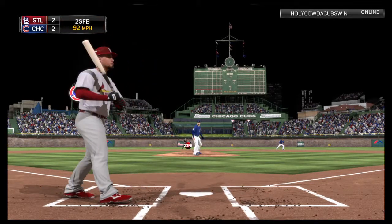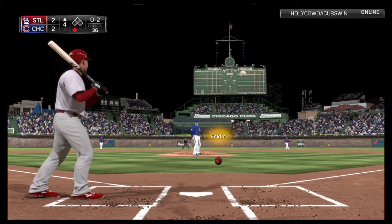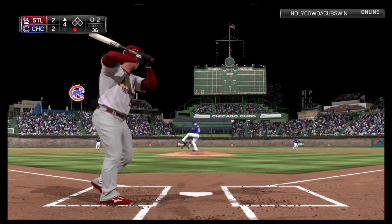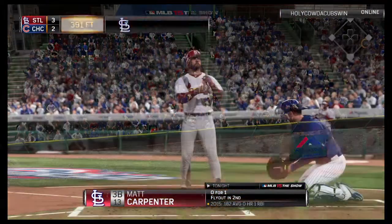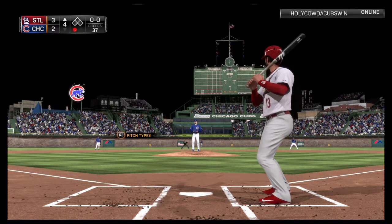Yadier Molina is next as he finds himself behind 0-1. And the pitch — Johnny couldn't pull that back as he clearly broke the plane of the plate, and that will be ruled a strike. The 0-2 to Molina, and now this ball is hit right as well, out to deep left center field. The outfield on the move, but this one is gone. A home run — a solo shot to left center field, and it's given the Cardinals a 3-2 lead.